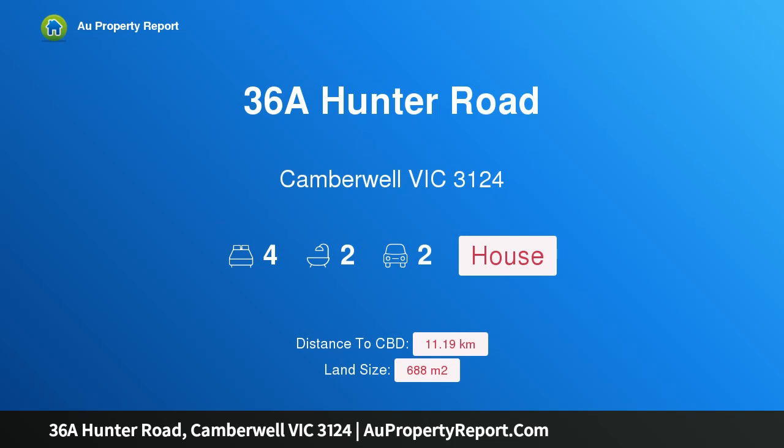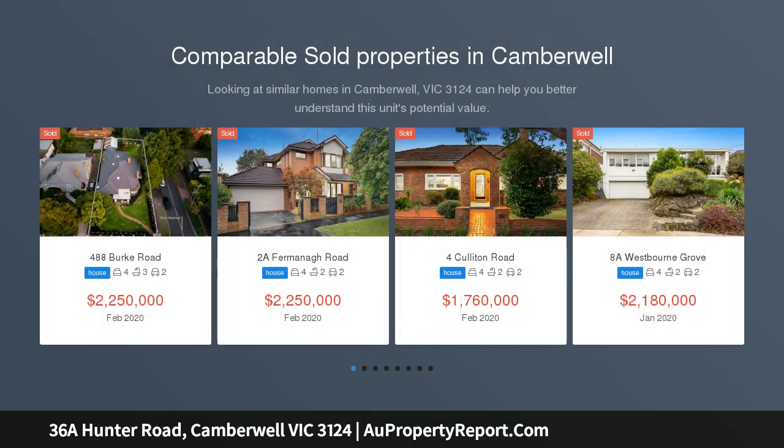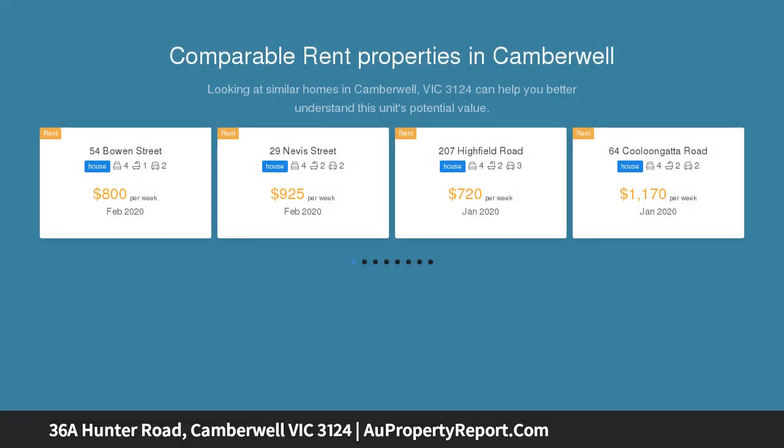Introducing 36A Hunter Road, Camberwell, Victoria 3124 — timeless family appeal, great location. Peacefully nestled within a lush garden setting on an extra wide allotment, this charming single level residence offers spacious, light-filled living.